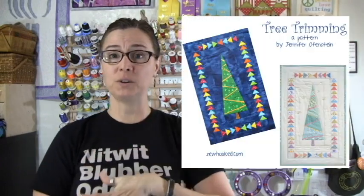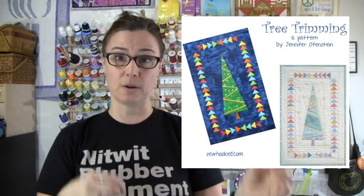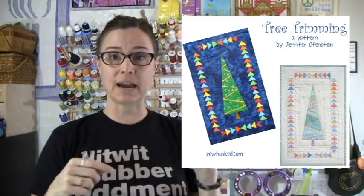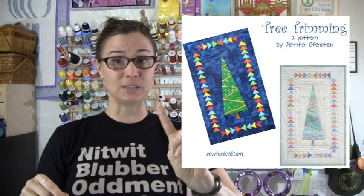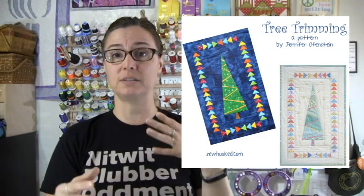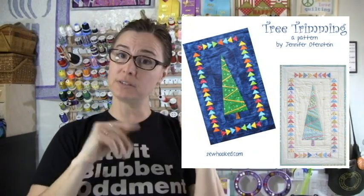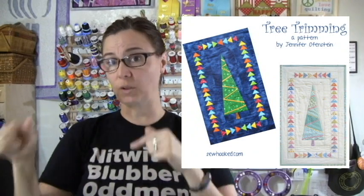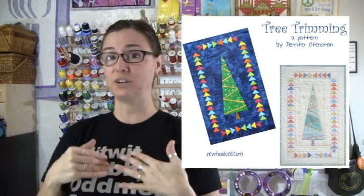We do have a swap going on right now in the Sew Hooked group — it's the first time I've done this on Facebook. We're doing a little tree trimming swap. The way it works is you make your tree trimming miniature wall hanging, finish it completely, then you sign up for the swap. When the deadline hits, I will close the form and all the people signed up will be sent the address of another person from the list — it's random, more like a round robin so everyone gets a totally different tree trimming miniature than they made. If you want to do that, there's still a little bit of time — jump in and make sure you join the Sew Hooked Facebook group.